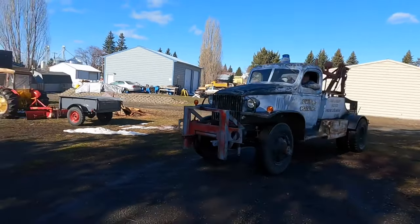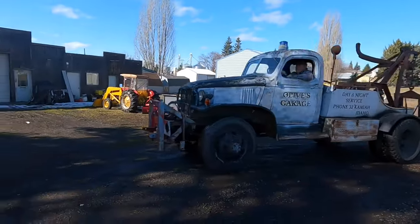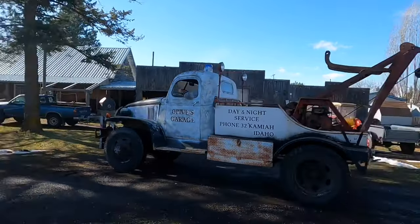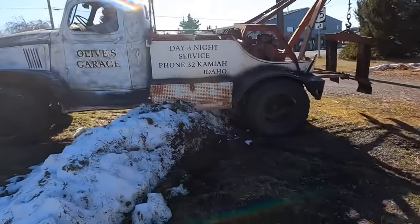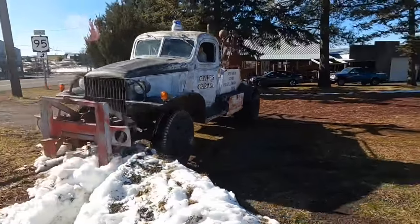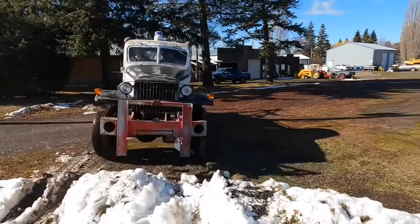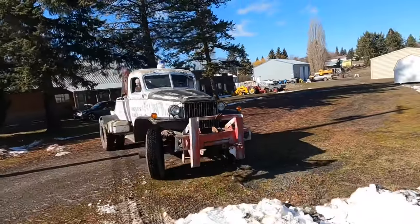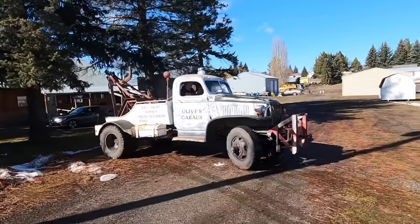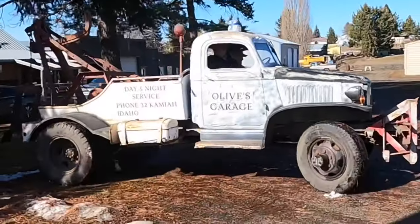My 84-year-old dad, John Hahn, just bought this old truck. He drove this truck when he was in high school, from 14 years old to 18 years old, so it's been pulling on his heartstrings for a long time. He was in the Army from '58 through '62, so no doubt there were trucks kind of like this when he was serving.